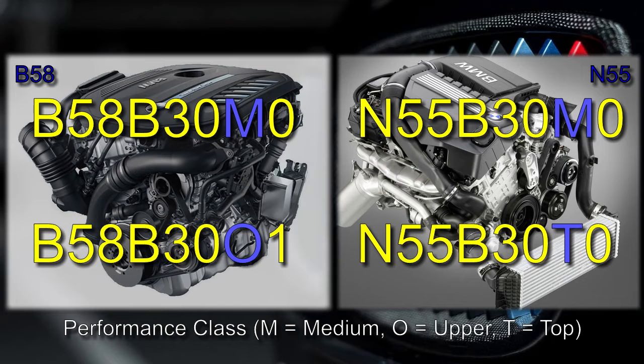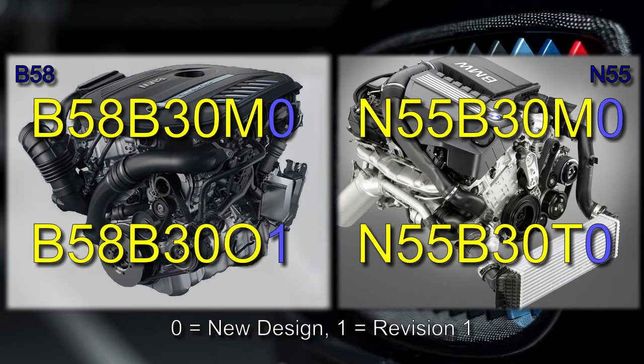The next letter is the performance class, where M means medium, O means upper, and T means top. The last number is the redesign relevant to approval, where 0 means a new design and numbers 1 and higher mean revision numbers.